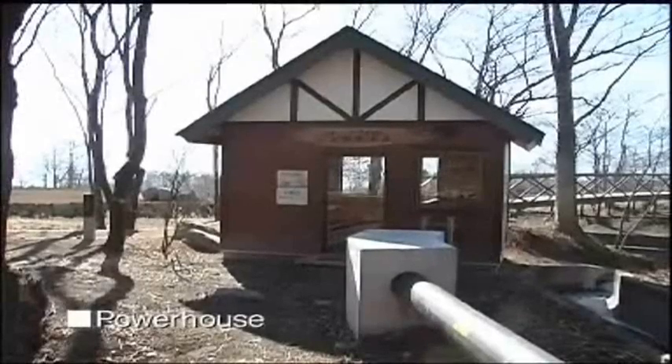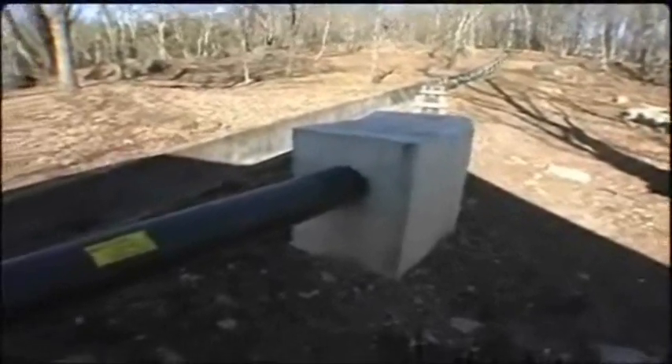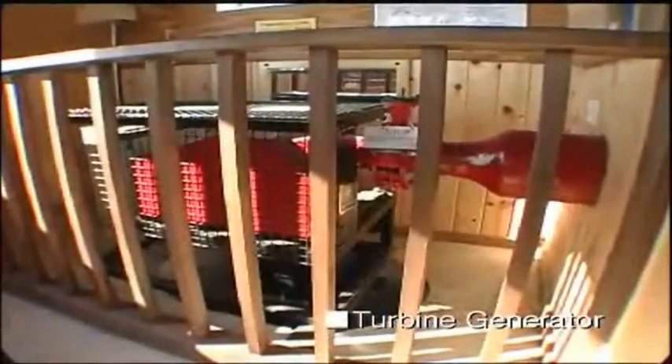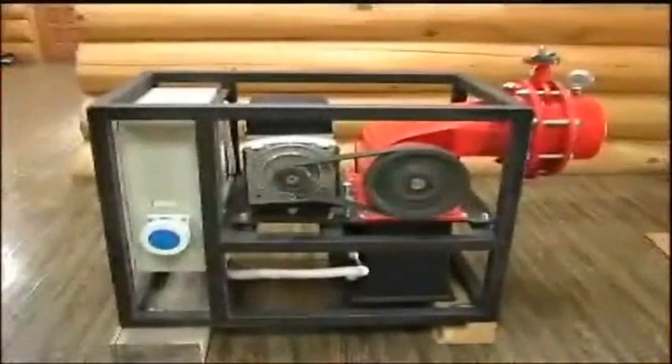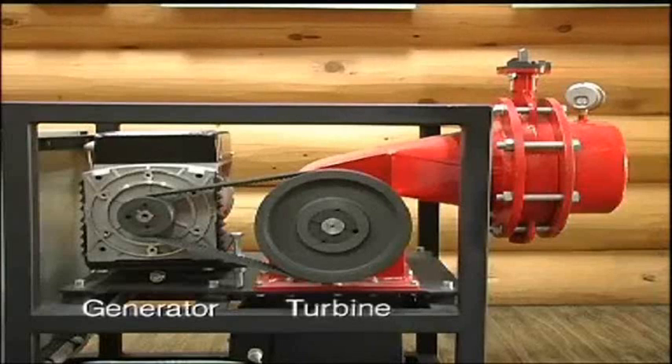This is the powerhouse. Water accumulates force while sliding down the penstock, and that force moves the turbine generator to produce electricity. This is the same type of turbine generator — the water force turns the wheel inside the turbine, which is connected to the generator.